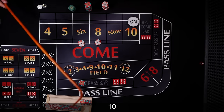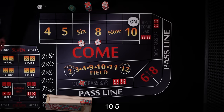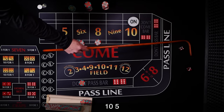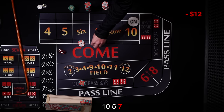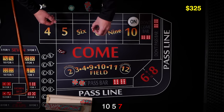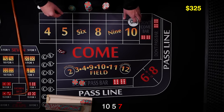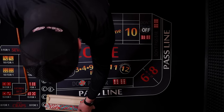Here we go. It's gonna be a 5 — that doesn't help us. The only thing that helps us at this stage of the game is the 6 and 8. And it's gonna be 7 — 7 out. So again, we lose our place bets of $12, but win on the don't for $10. So we only lose $2 — not that big of a deal for a very short roll. Rack that up. We'll stay right there on the don't for the new shooter.